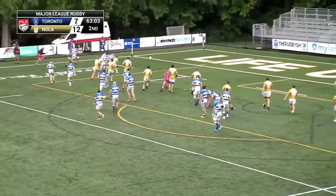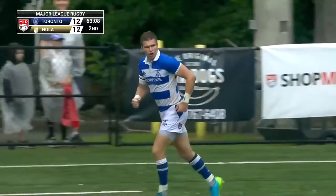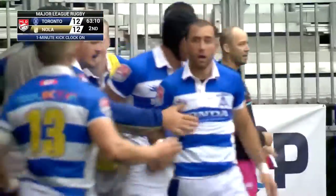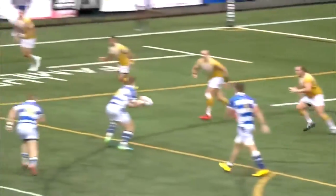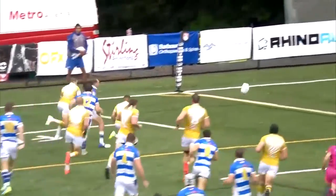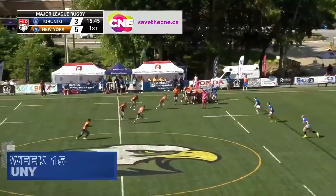Kelly — a little stab kick through. Mieres giving the chase — he's got it. Try time, Toronto. Will Kelly to Gaston Mieres. We will take our final hydration break. 12 all between Toronto and Nola. Stick with us.